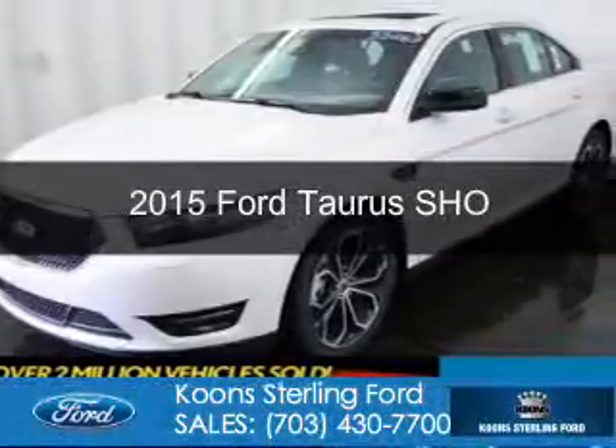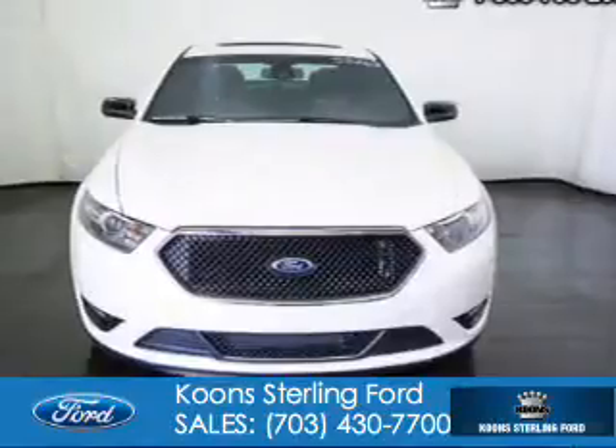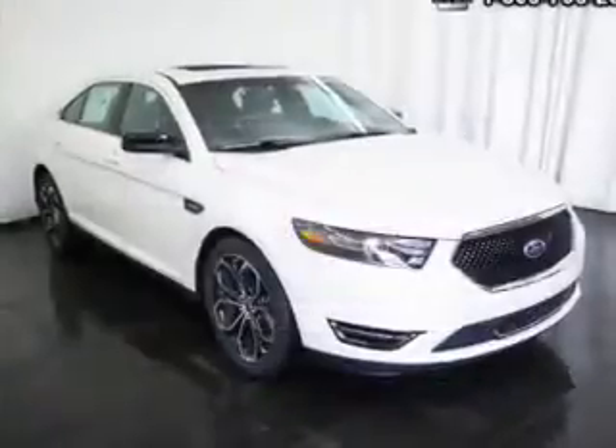This is a new 2015 Ford Taurus. It's powered by all-wheel drive, a 3.5-liter, six-cylinder engine, and a six-speed automatic transmission.